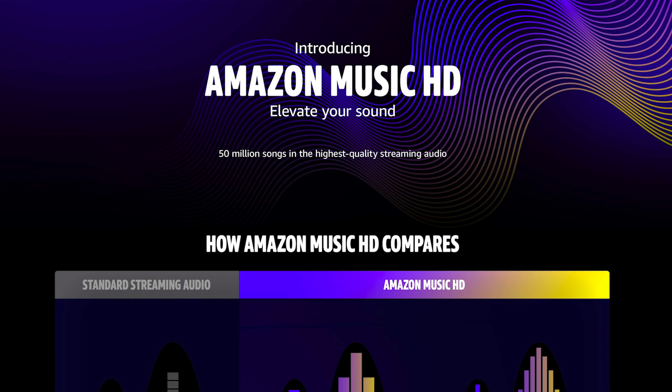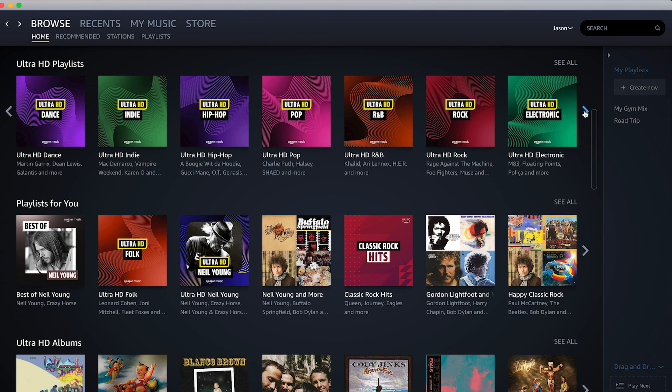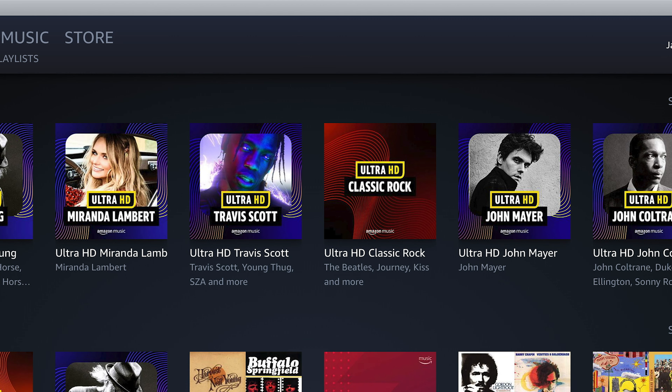Amazon Music HD is a new streaming service. But unlike most streaming services, it includes millions of songs in HD and Ultra HD.